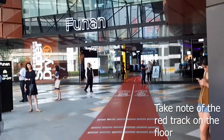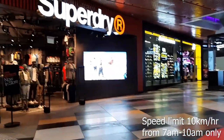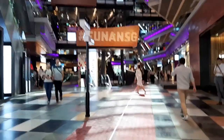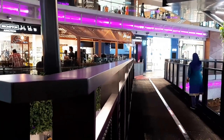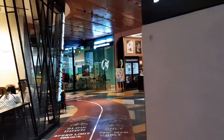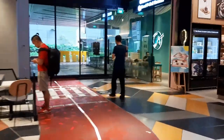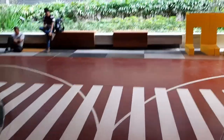An interesting feature of this mall is this red track here, which is actually a bicycle track. You can ride your bicycle in the mall, but there is a time limit — from 7am to 10am. You ride in, park your bicycle at the back, and go up to the offices. If you follow the track all the way across the bridge and to the back of the mall, there are racks where you can park your bicycle. This mall is a bicycle-friendly mall.